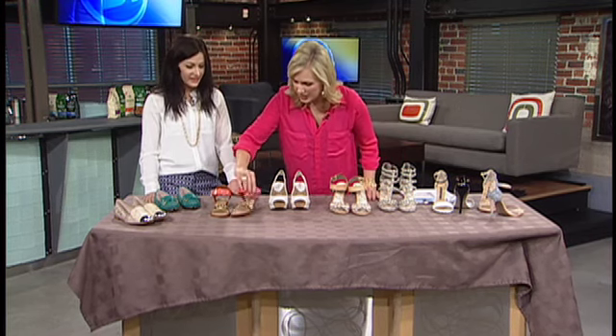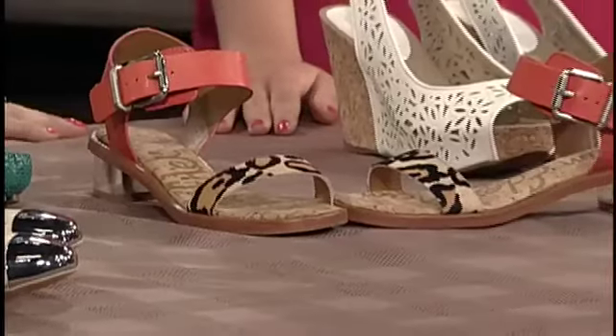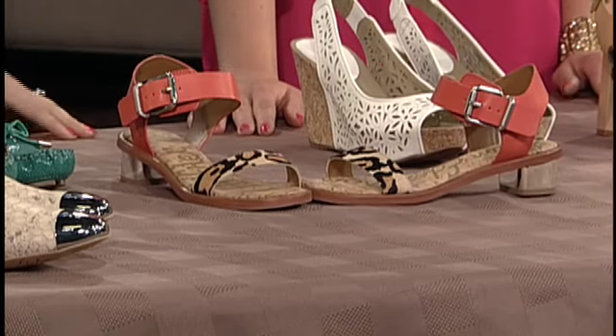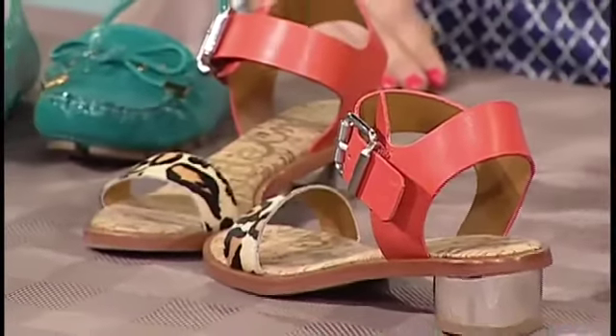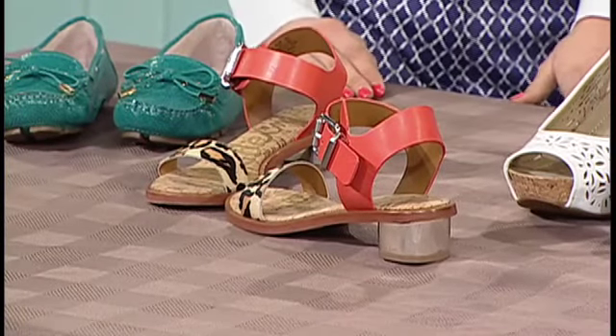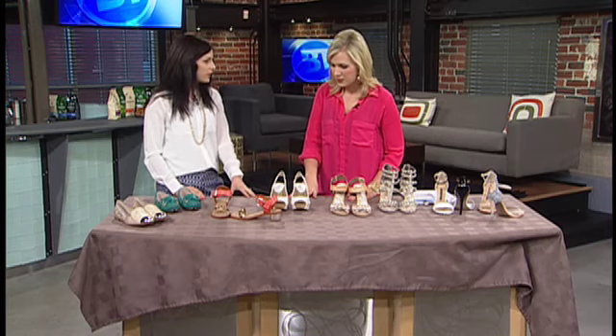And this one has just a teeny tiny heel. You're going to see a lot of that this season — a short chunky heel, a little bit thicker on the end. It's a great way to add a heel to your outfit but it's not so high that you can't wear it all day. Quite often the super flat ones are uncomfortable, so you need just a little bit of extra height.